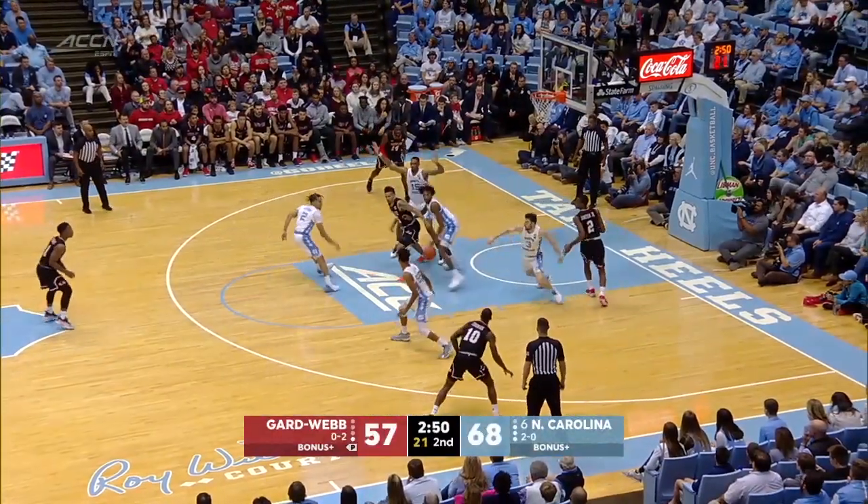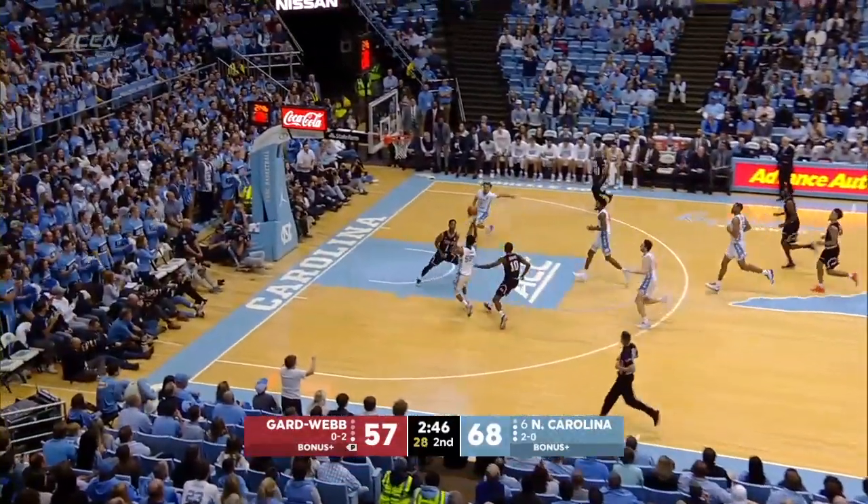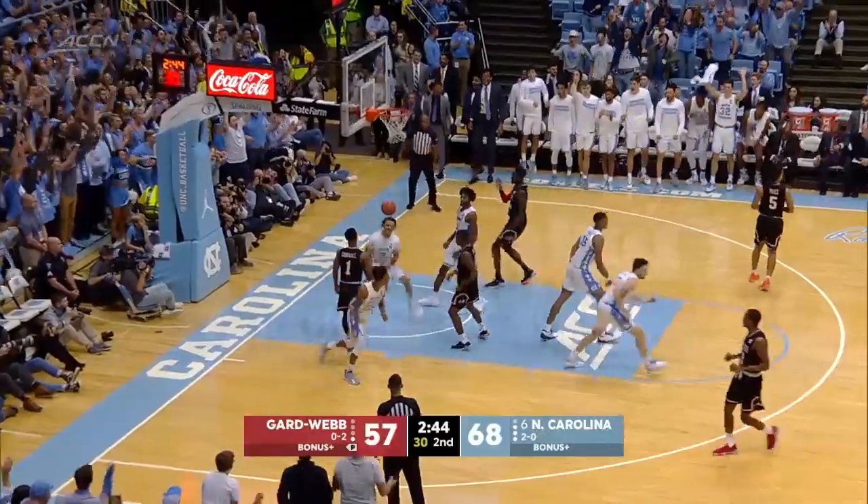With 2:50 to go. Perez trying to back in on Black. Black tips it away from behind, into Playtec's hands, ahead to Keeling, left side — the lob to Anthony for the finish.